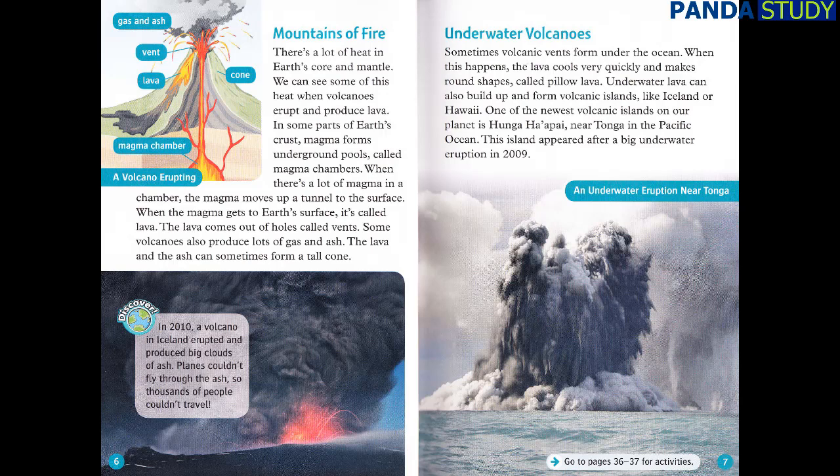Discover! In 2010, a volcano in Iceland erupted and produced big clouds of ash. Planes couldn't fly through the ash, so thousands of people couldn't travel.